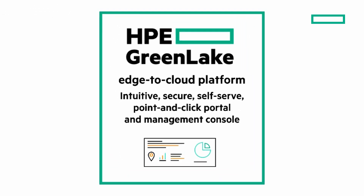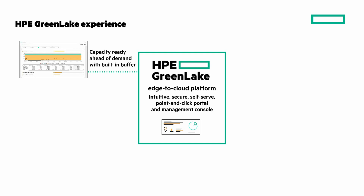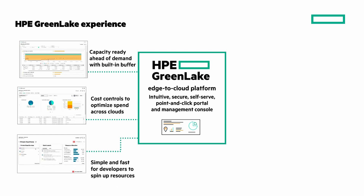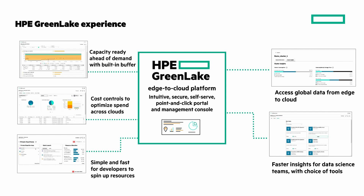Access and manage your hybrid operations from one place with HPE GreenLake edge-to-cloud platform. It's an intuitive, secure, self-serve, point-and-click portal and management console. There's capacity ready ahead of demand with a built-in buffer, cost controls to optimize spend across clouds, and it's simple and fast for developers to spin up resources so they aren't waiting. Access global data from edge to cloud, and fast insights for data science teams with choice of tools.